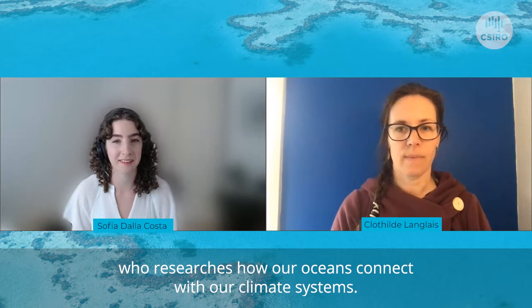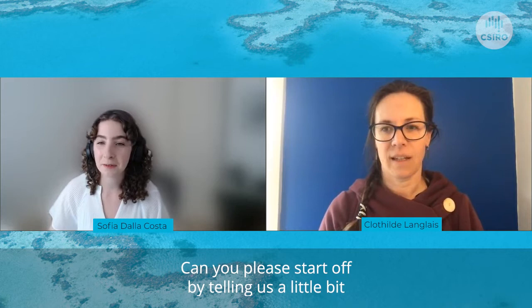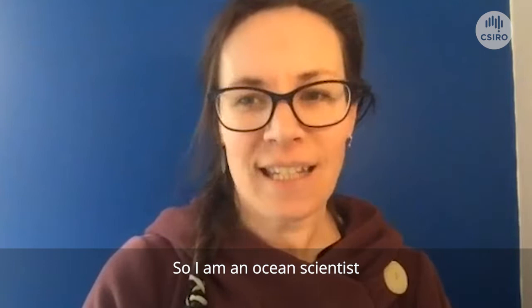Our guest is one of our leading oceanographers who researches how oceans connect with our climate systems. Can you please start off by telling us a little bit about yourself and your journey so far?